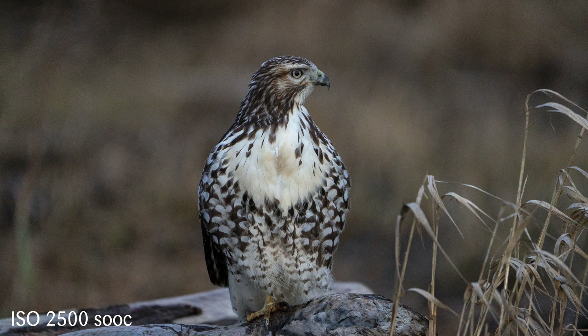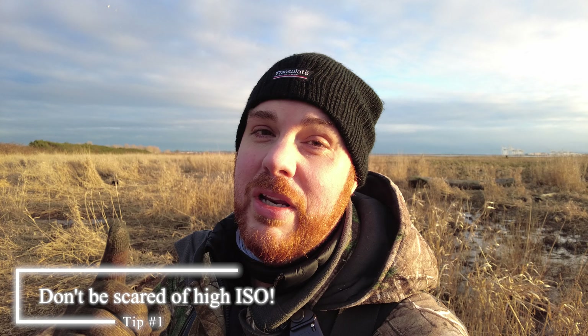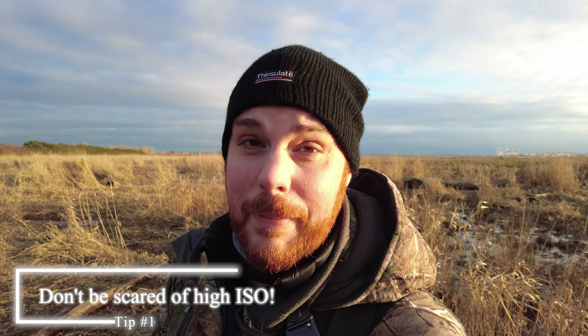Don't ruin the shot because you want the perfect ISO 100 and end up missing it because you were too stubborn to edit in post. We've got amazing opportunities now in post — noise reduction and all sorts of things — so my first tip is: do not worry about shooting at ISO 100 all the time.